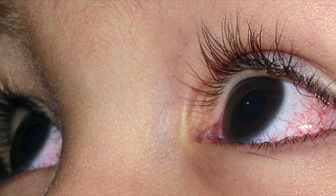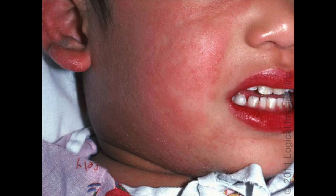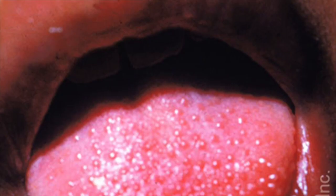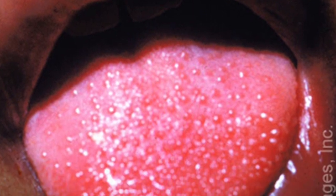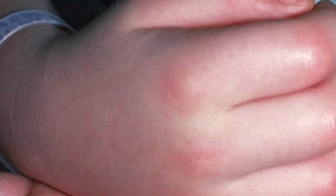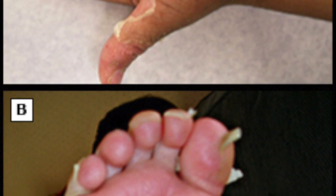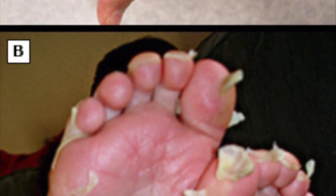The conjunctival finding is usually bilateral and spares the limbus area — you can see it's a little more pale at the limbus. You can also see the mucosal changes: cracked lips on this child or the strawberry tongue here, which looks remarkably like a strawberry with the papillae sticking out. Extremity changes include edema of the hands or peri-ungual desquamation, as the Kawasaki's rash can progress to desquamation.